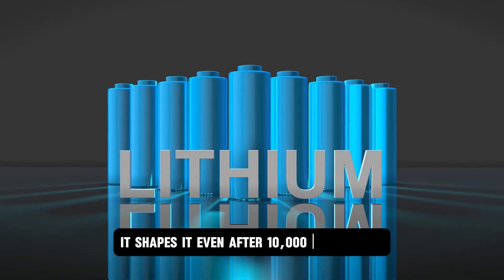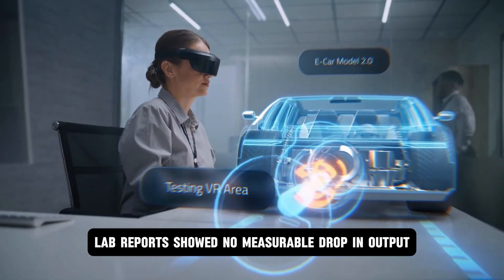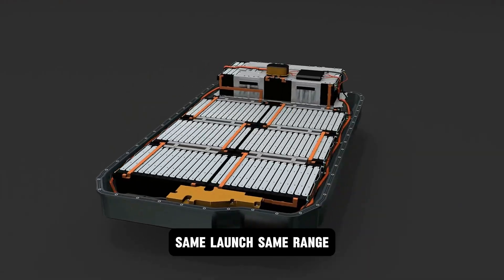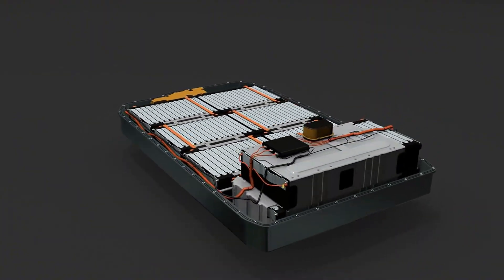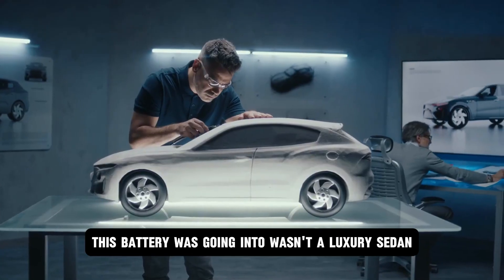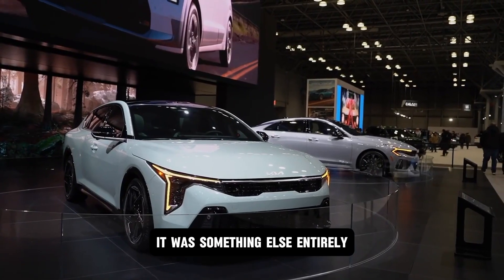It doesn't just regulate power — it shapes it. Even after 10,000 full cycles, lab reports showed no measurable drop in output — not 1%. Same torque, same launch, same range. That's over 25 years of daily charging with zero fade. And for Tesla, that wasn't a brag. It was a requirement. Because the vehicle this battery was going into wasn't a luxury sedan — it wasn't a $120,000 flagship. It was something else entirely.